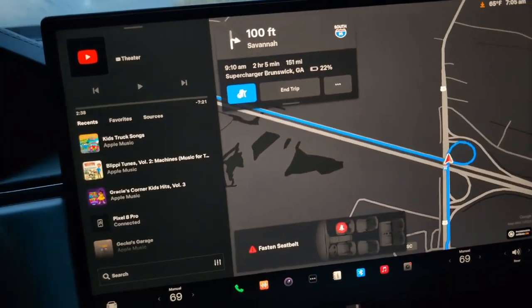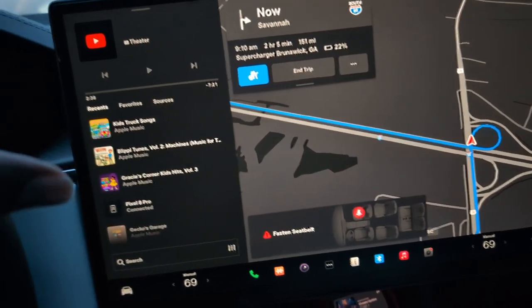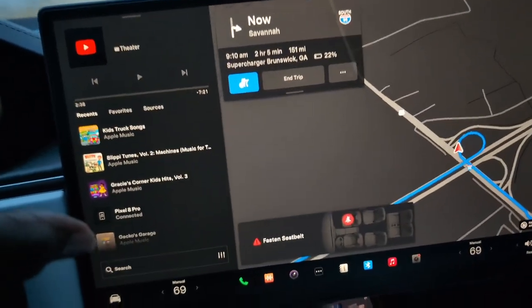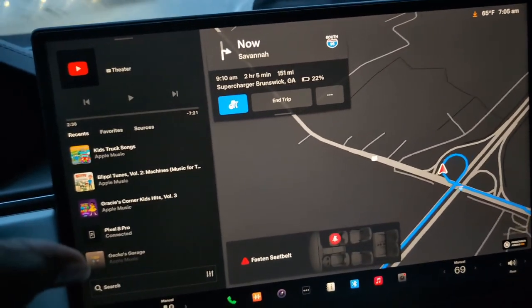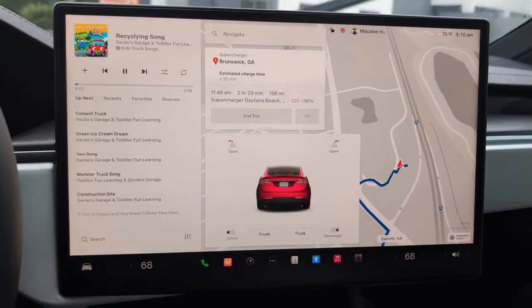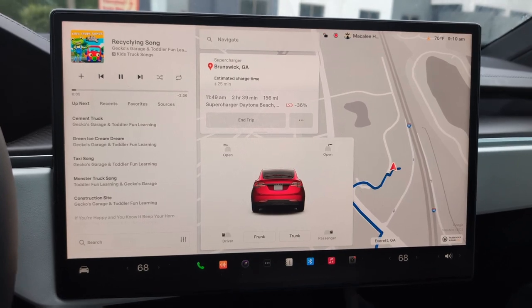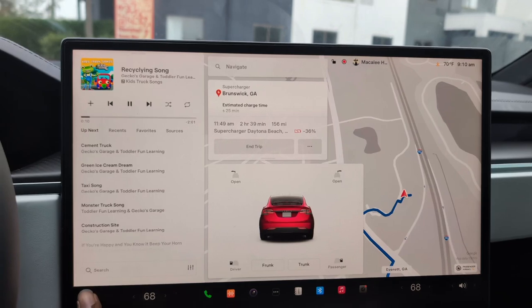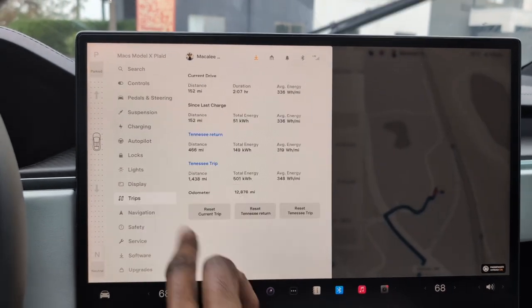The next stop will be in Brunswick, Georgia — two hours and five minutes, 151 miles away. After that, we will just have one more charging stop at Daytona Beach. We need to charge for about 25 minutes here, and then we're on our way.